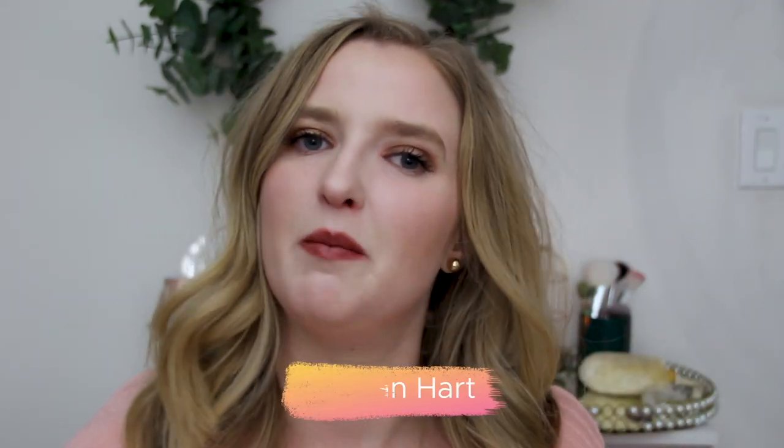Hello, everyone, and welcome back to my channel. Welcome if you're new here. My name is Regan.